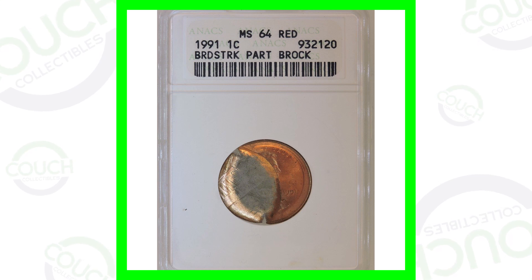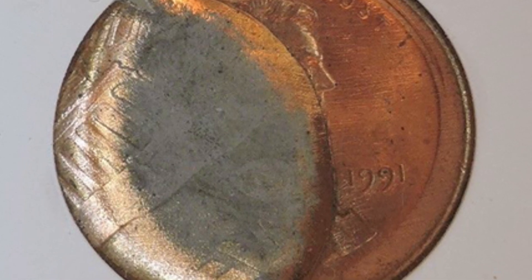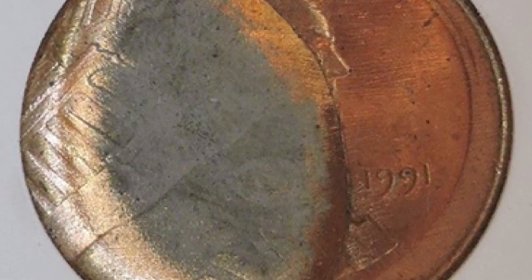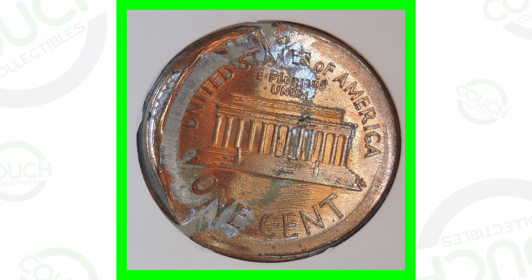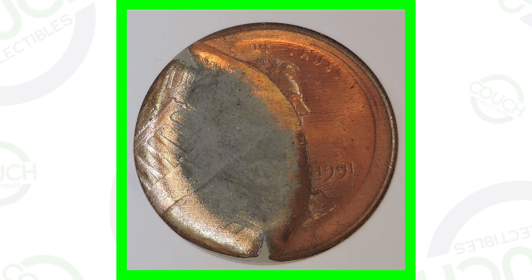Let's start off first with a 1991 Lincoln cent that has been broadstruck and it's got a brockage. This is really cool — this coin only sold for around $30, however it sold quite many years ago, so I believe in today's market it would sell for much more than 30 bucks.